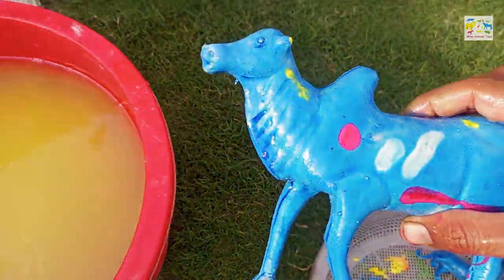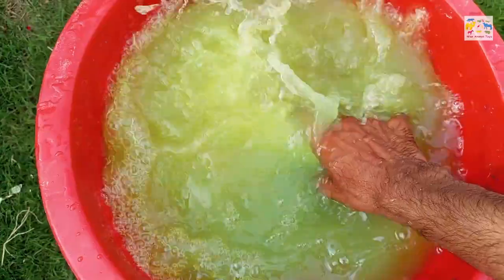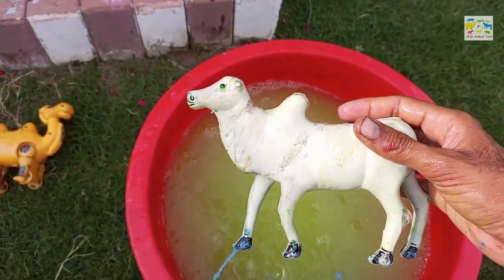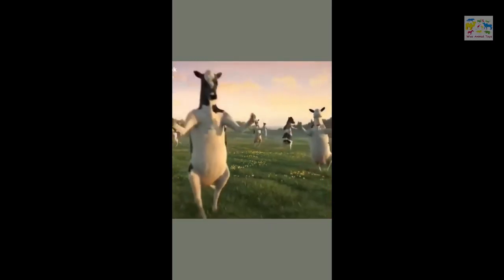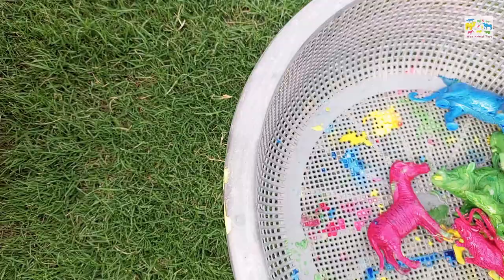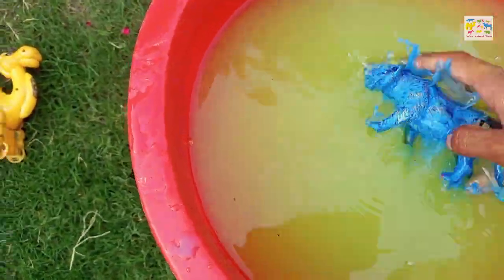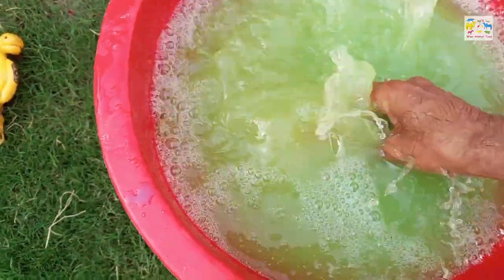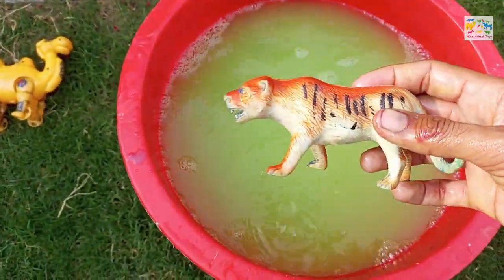Now I will wash this cow. Wow, cow, amazing! Now I am going to wash this tiger. Wow, Australian tiger.